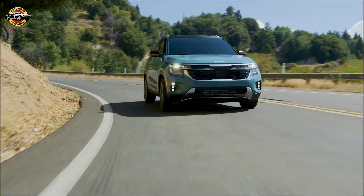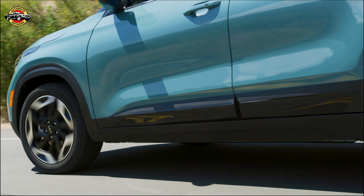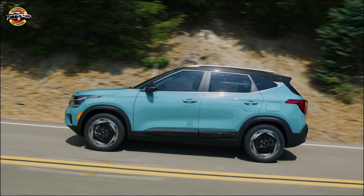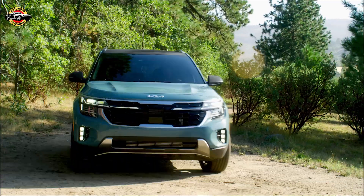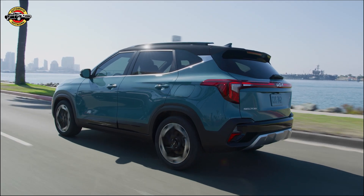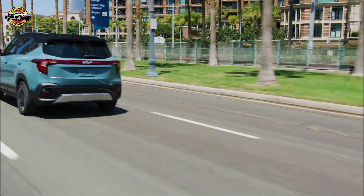Welcome to the 2022 Los Angeles Auto Show where the refreshed 2024 Kia Seltos made its debut in Pluton Blue, adding zest to all types of adventuring. The compact SUV boasts big changes, designed to appeal to consumers who enjoy life on the move. The Seltos sports a more commanding presence thanks to refined design on the outside, while inside, a segment-first available panoramic display is the centerpiece of the futuristic and modern cabin.